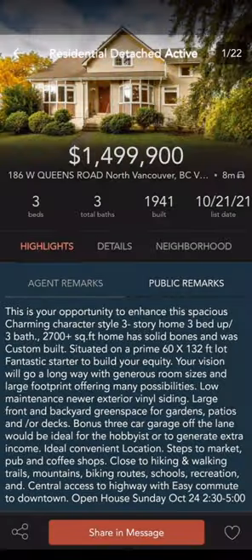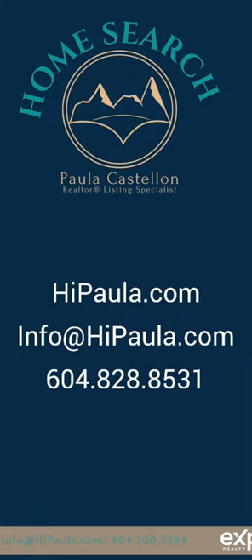This is the least expensive listing this week at $1.499 million, right on Queens. Worth taking a look. Any questions, just send me a text.